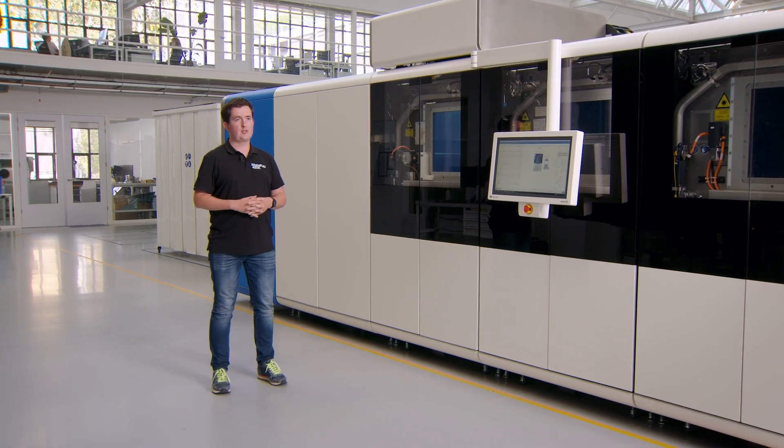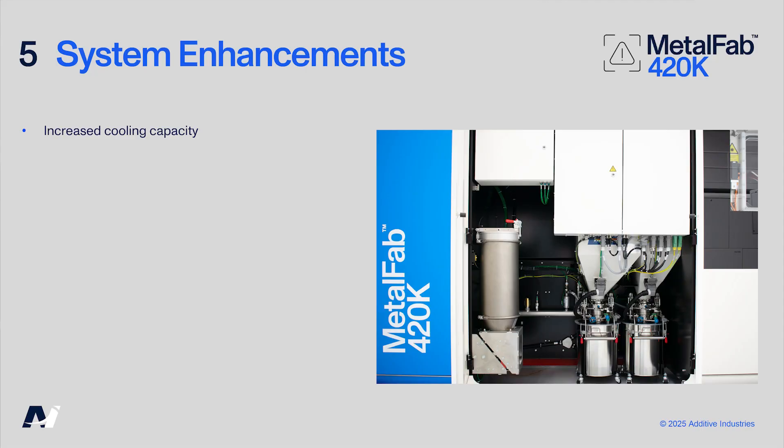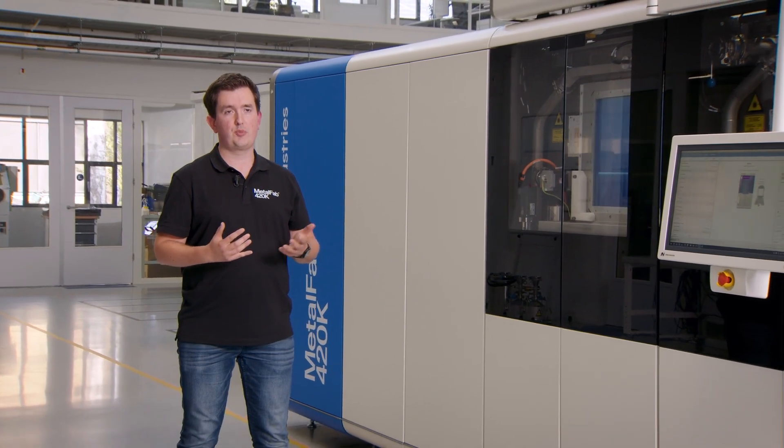Hi, my name is Martijn and I'm a system engineer here at Additive Industries. To handle the increased gas flow and higher laser power, we've completely redesigned the controls module and the process chamber. The cooling capacity has been increased for thermal management of higher productivity, and the system also includes larger filters to support the increased gas flow.